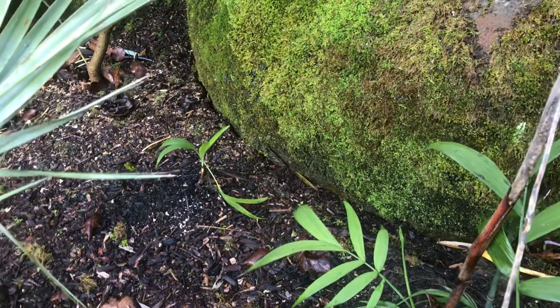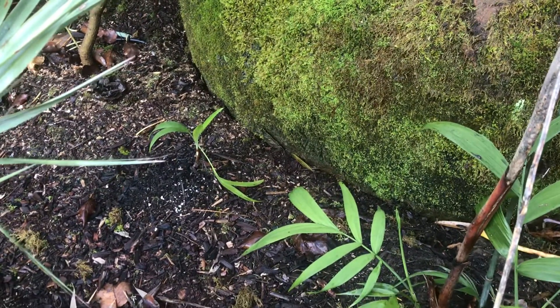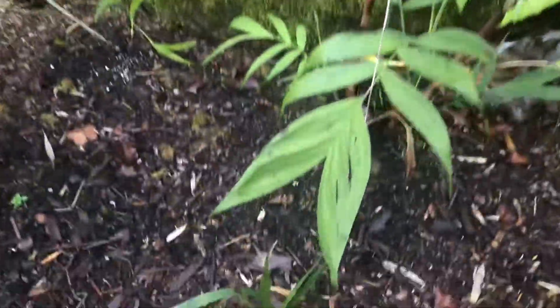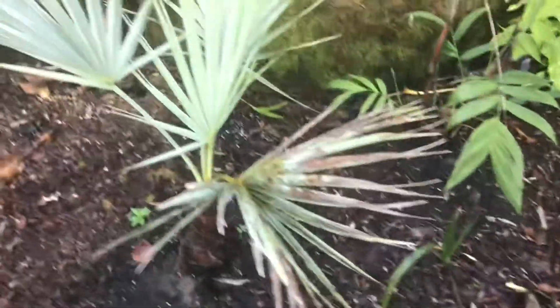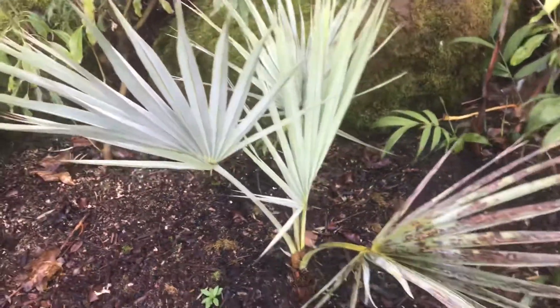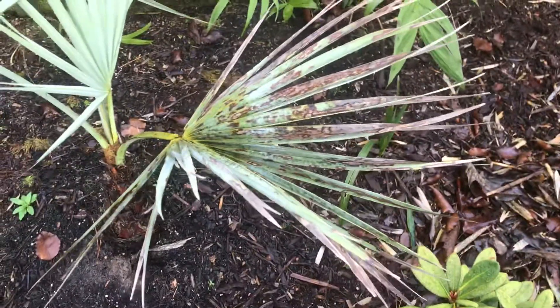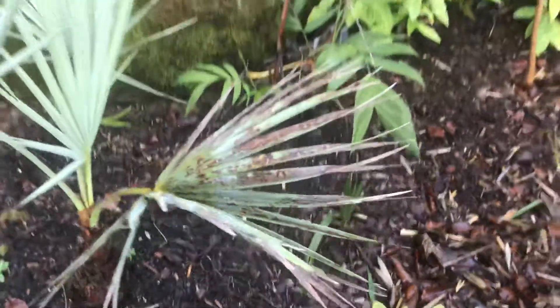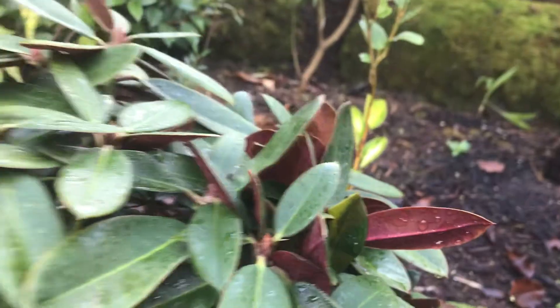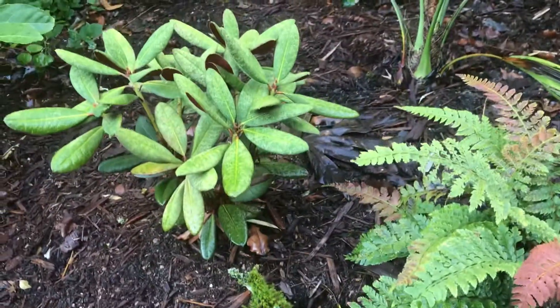Down there is Chamaedorea radicalis — these are doing a lot better, although that one looks like it's taking some damage from something. I don't know if a bird's been in there. A little sabal palmetto. Rhapidophyllum hystrix, which seems to be doing okay — I don't see any real spotting on the leaves. Some more rotos, some more tassel ferns. These are the red rhododendrons — 'Wine and Roses' and the other one is 'Cherry Merlot'.